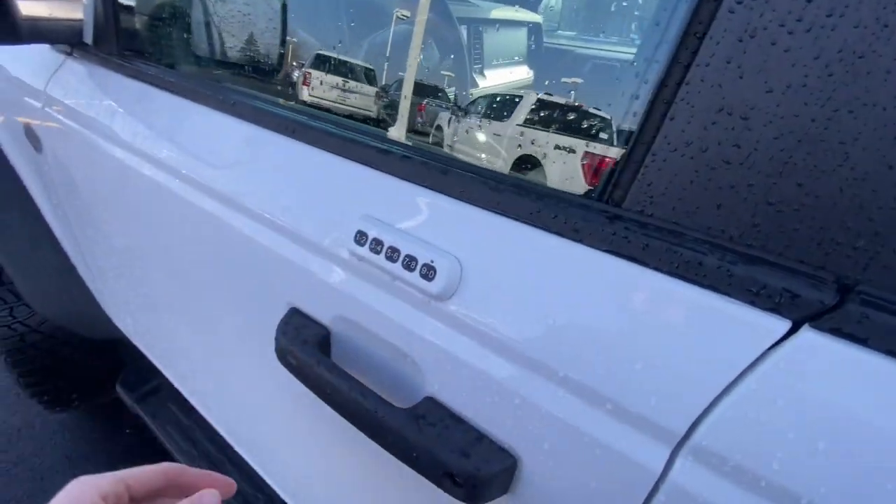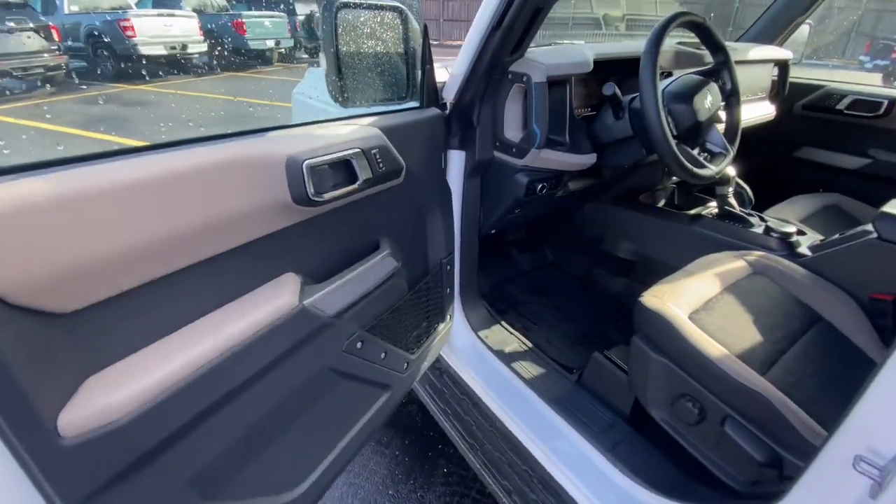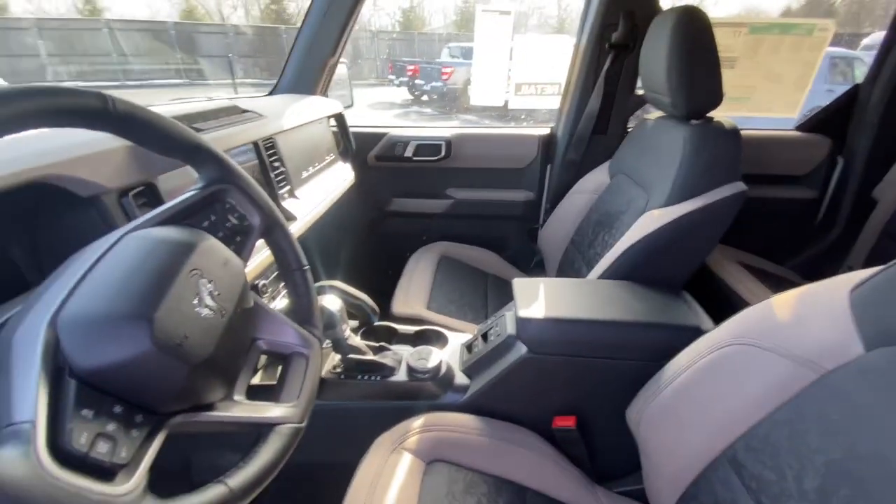As we move out and go to the front, you have your keyless entry pad and one-touch on the door. You have Ford Pass, which allows you to unlock, lock, and auto-start the car from anywhere in the world. And of course, you do have your key fob. Let's take a look on the inside.